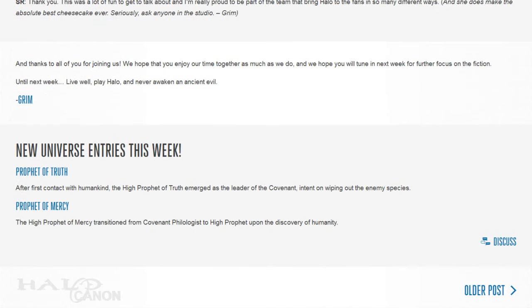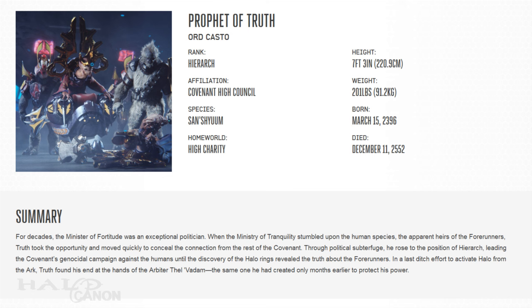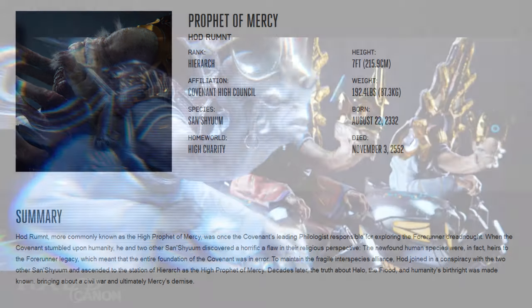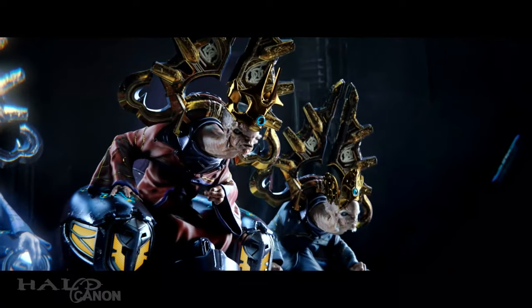Wrapping up the article, we come to the new universe entries. There's only a couple this week sadly, but it's been a hell of a time for them recently, so I can't really hold it against Grimm. This week completes the Covenant Triumvirate with articles for Truth and Mercy — Regrets having been done a while back. The guy had an in-depth character study from the previous version of Halo Waypoint, so his article was undoubtedly easier to make. The articles are short and don't really reveal anything new, but it is nice to have the complete set of Prophets.